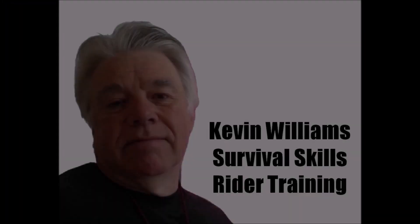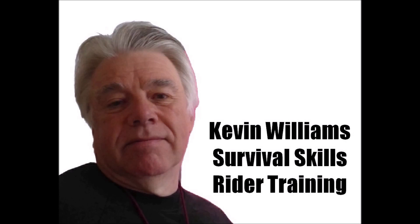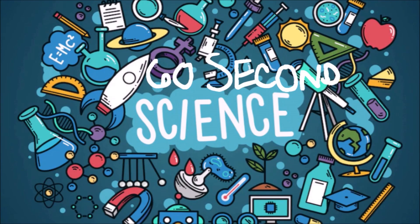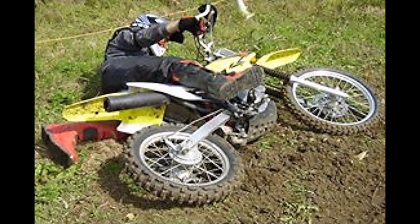I'm Kevin Williams and I'm on a mission to explain why science matters to motorcyclists via my 60-second science short video series. Today I'm looking at motorcycle instability.